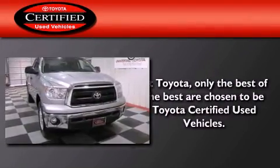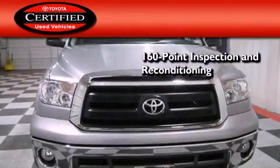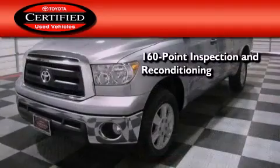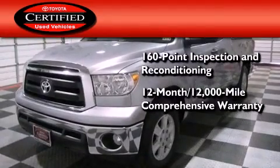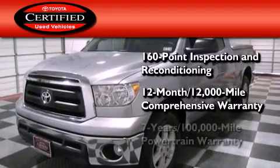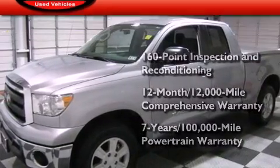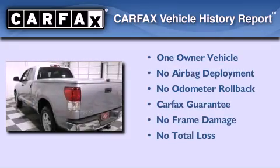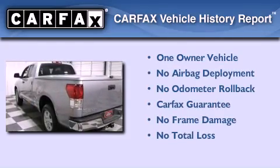Toyota's certification includes a 160-point inspection and an extensive reconditioning process, plus a 12-month, 12,000-mile comprehensive warranty, and a 7-year, 100,000-mile powertrain warranty. This truck has had only one owner and it qualifies for the Carfax buyback guarantee.